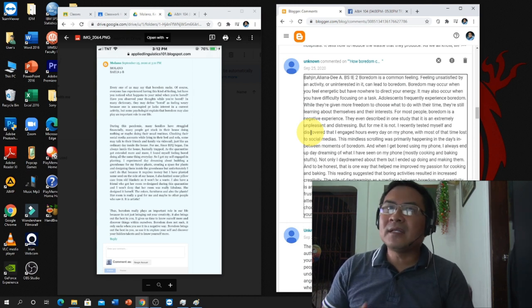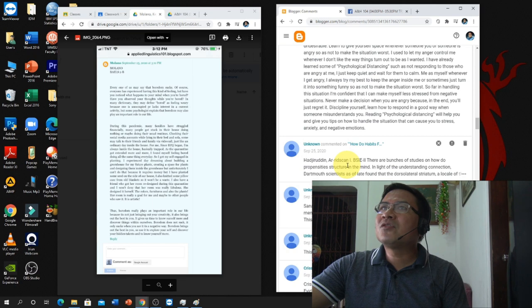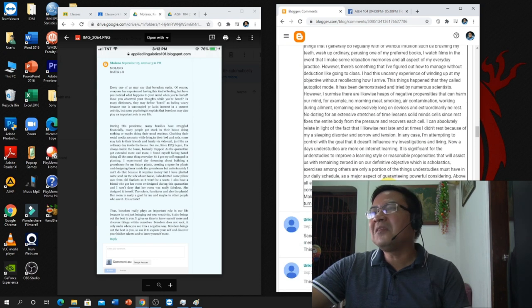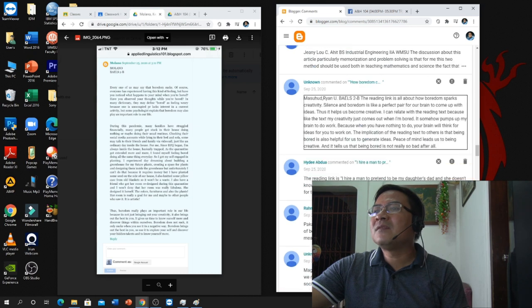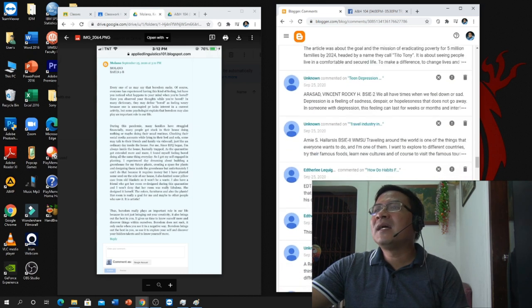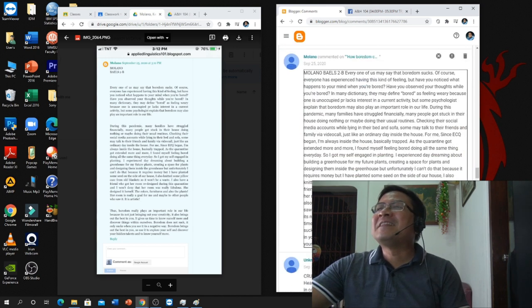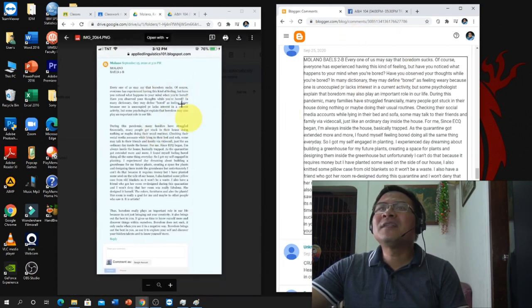I'm also checking their grammar and commenting on it. That's why on my YouTube channel I always teach writing — so that basic things like grammar won't be a concern, though nobody is really perfect in grammar. For those who posted and uploaded, I do double-checking here. Here is Mulano — the content is exactly the same, published on the blog site and submitted in Google Classroom. I can double-check whether the evidence matches, and indeed it matches — submitted September 25, 2020.